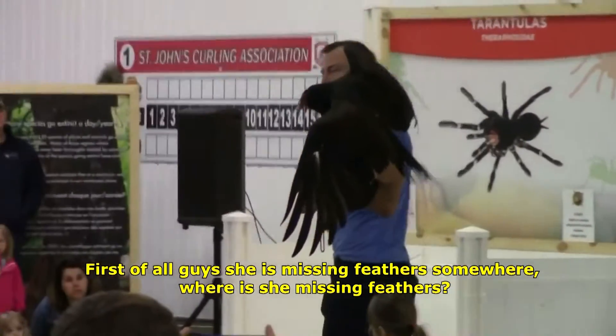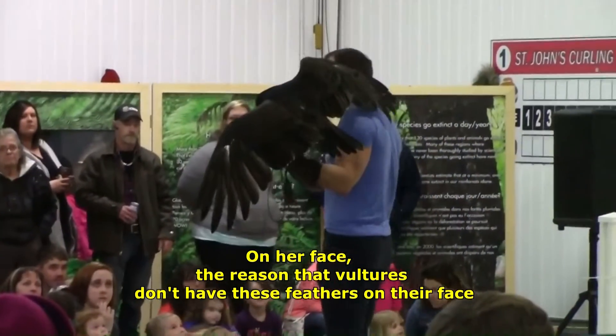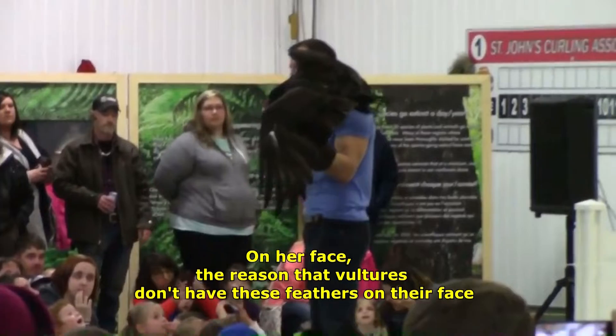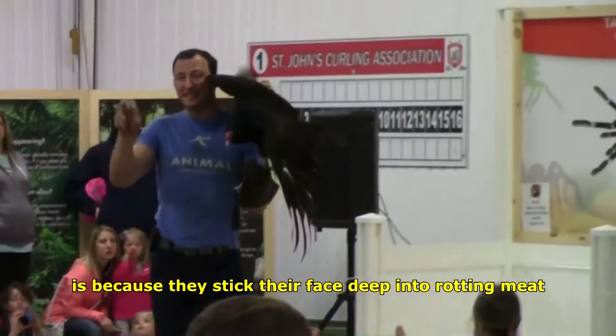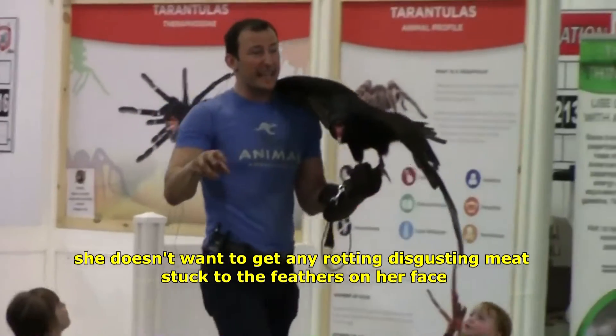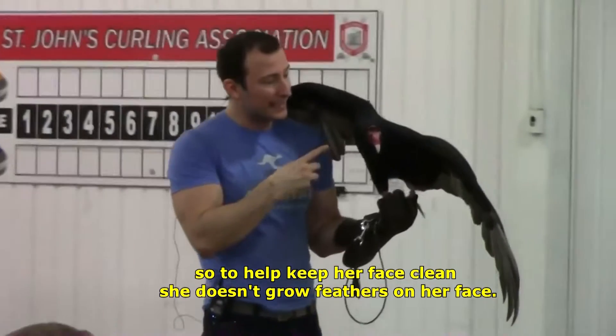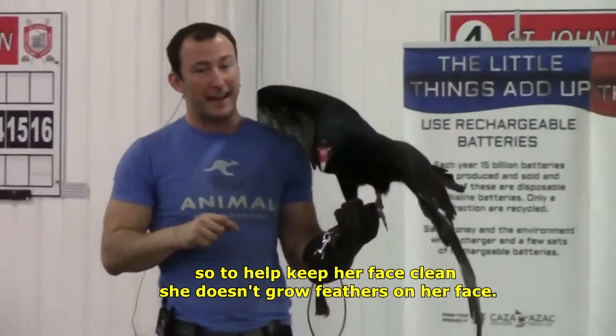First of all, she is missing feathers somewhere — on her face. The reason that vultures don't have any feathers on their face is because they stick their face deep into rotting meat. She doesn't want to get any rotting, disgusting meat stuck to the feathers on her face. So to help keep her face clean, she doesn't have feathers on her face.